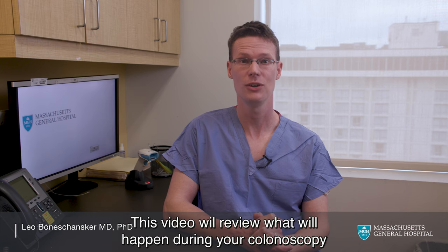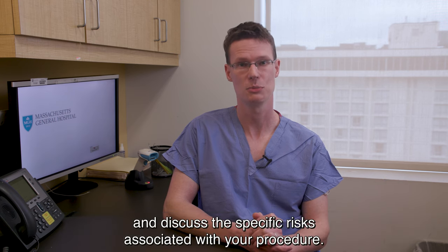Welcome. This video will review what will happen during your colonoscopy and discuss the specific risks associated with your procedure.